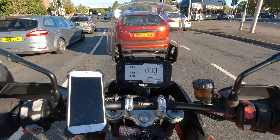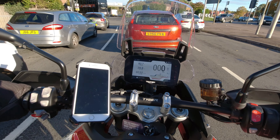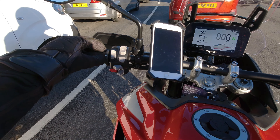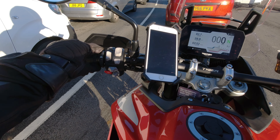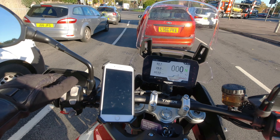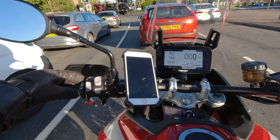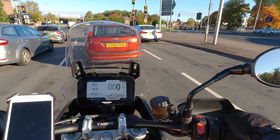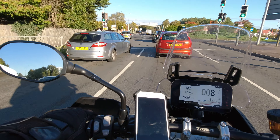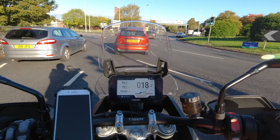Sitting at the traffic light — beautiful. This bike is super comfortable. It has the built-in Triumph heated grips with a little button on the hand grips — such a simple design. You don't need to navigate through any menu; just press the button. There are three settings: full, medium, and low, and they really work well.